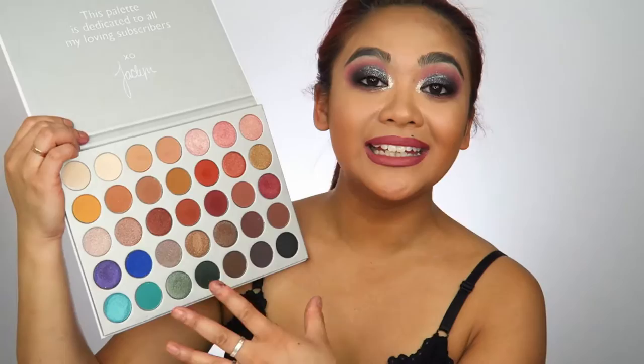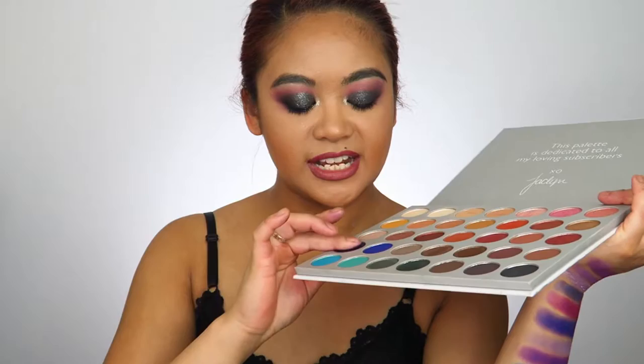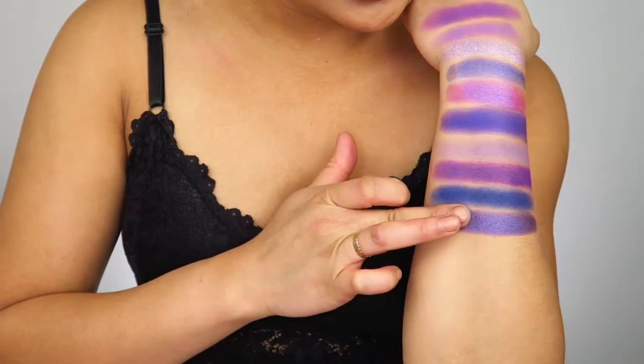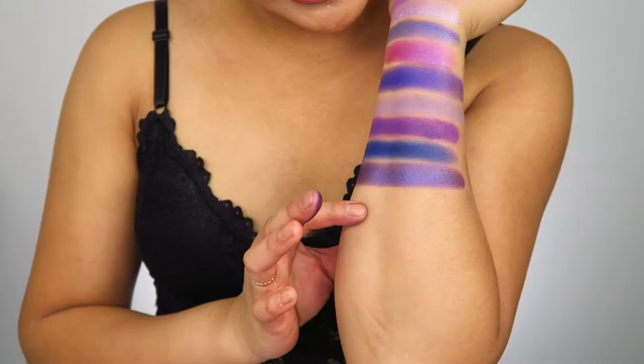Moving on to my Jaclyn Hill eyeshadow palette. Until I was planning for this video I completely forgot I had this palette in my collection — I don't think I've ever used it on my channel. There's only one purple shadow in this palette. It's a shimmery purple and for a shimmery slash metallic shade it doesn't feel very smooth. Most metallics will swatch okay considering they have a fair bit more oil in them than mattes do. That one is quite pigmented but it's not a very vibrant purple — more of a muted gray purple.